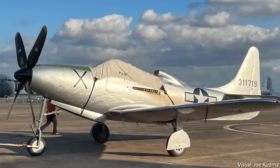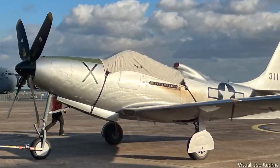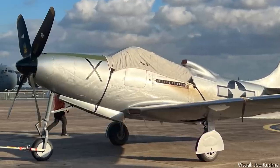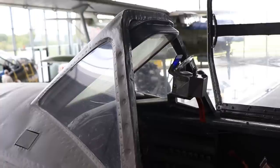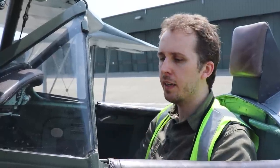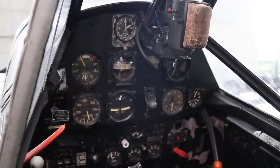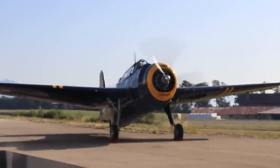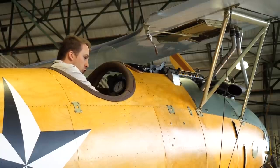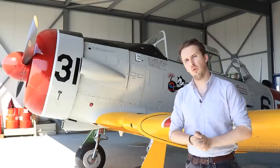Instead, what I want to do is talk about the P-63 and the forward visibility of these old vintage World War II warbirds in general. As some of you might know, I actually have this series on YouTube called Inside the Cockpit, where I jump into aircraft — especially World War II aircraft — and explain the ins and outs. By now I've sat in quite a few of those aircraft, and I can tell you there are some general trends about all these designs when it comes to forward visibility and downward visibility as a pilot in those birds.